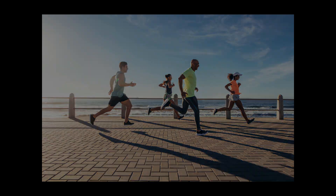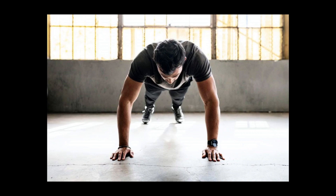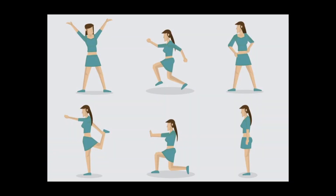A calorie is a unit that measures energy. Calories are usually used to measure the energy content of food and beverages. To lose weight you need to eat fewer calories than your body burns each day. To gain weight you need to consume more calories than you expend; conversely, you lose weight if you use more calories than you consume.